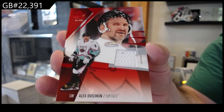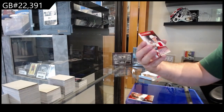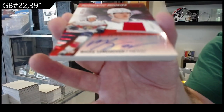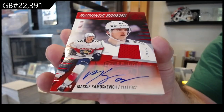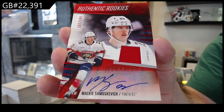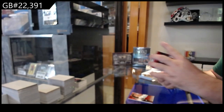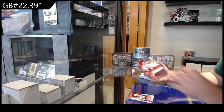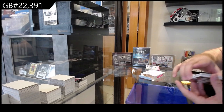We've got a Rookie Jersey Auto for the Panthers of Samoskevich for Florida, number 149, Rookie Jersey Auto. We've got a jersey of Stone for Vegas. And another jersey of Ty Cartier for Seattle.